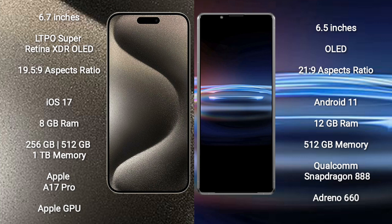iPhone 15 Pro Max comes with 8GB RAM and 256GB, 512GB, or 1TB internal storage, powered by the Apple A17 Pro processor and Apple GPU. Sony Xperia Pro 1 comes with 12GB RAM and 256GB or 512GB internal storage, powered by the Qualcomm Snapdragon 888 processor and Adreno 660 GPU.